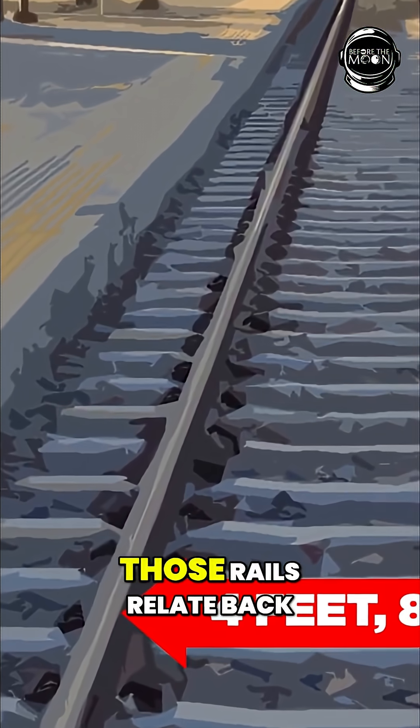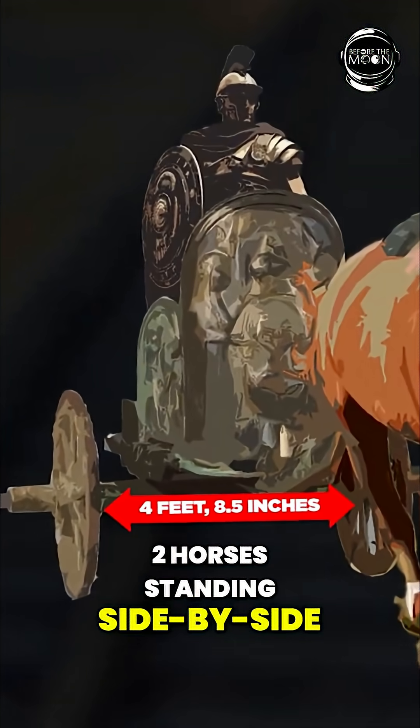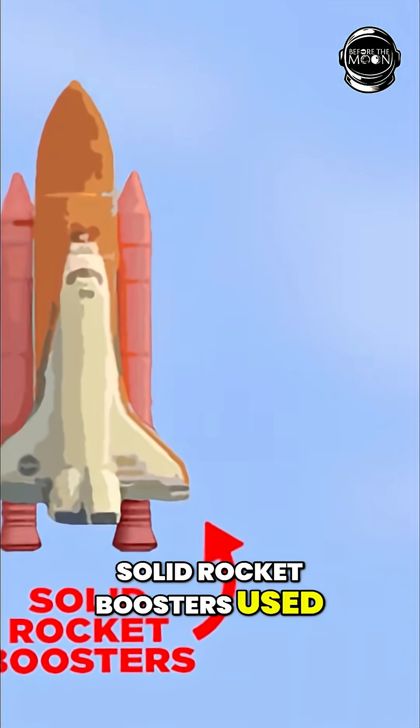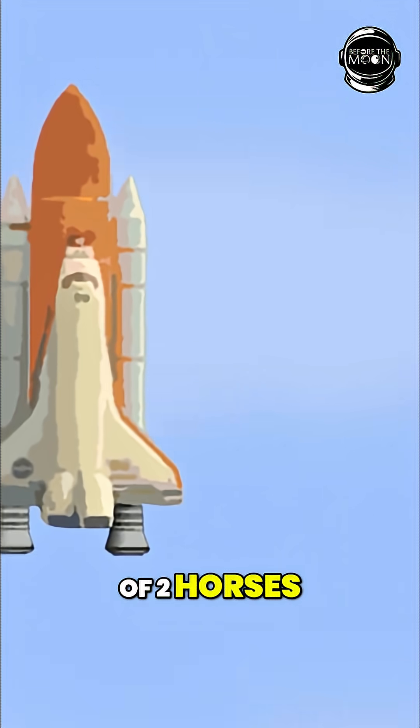And the size of those rails relates back to the size of two horses standing side by side. The size of the solid rocket boosters used on the space shuttle was determined by the width of the backside of two horses.